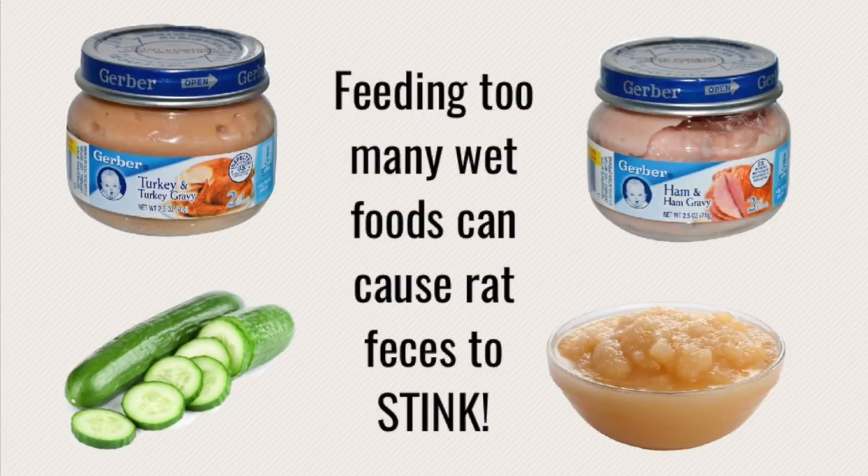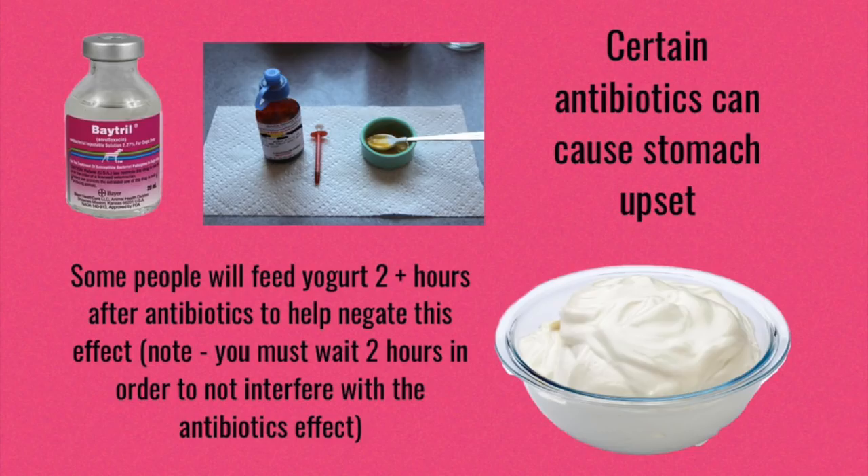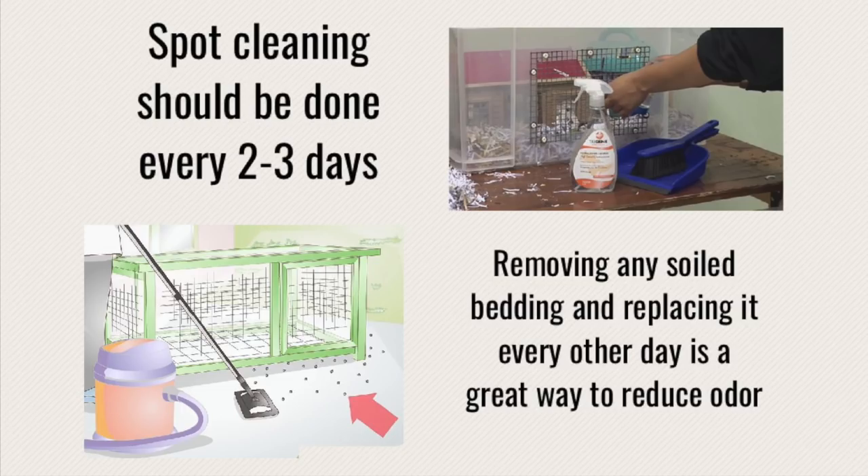If your rats aren't used to getting lots of fresh veggies and you suddenly start giving them fresh veggies or wet food, then they are going to have pretty stinky poops, and you just want to make sure that it's always a very gradual process when you're switching in new foods. Antibiotics are another thing that can sometimes upset the rat's stomach, so when you are feeding them, just expect your rats to sometimes have looser or wet stool. Sometimes people will feed yogurt a few hours afterwards to help with this.